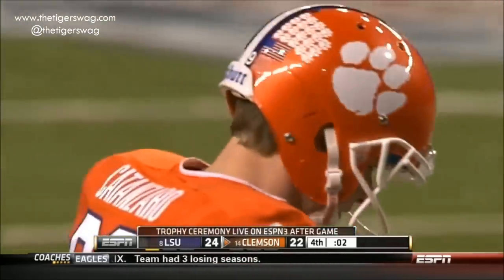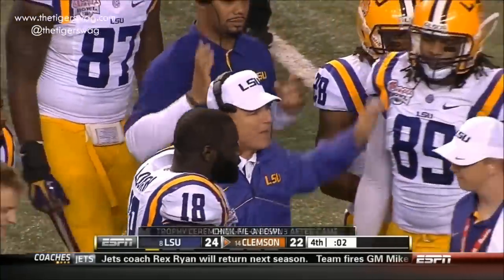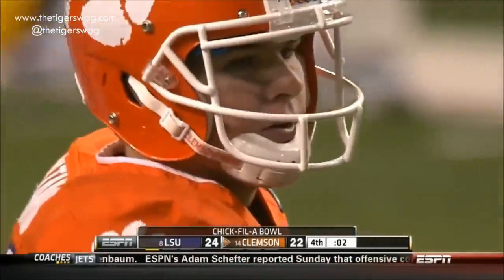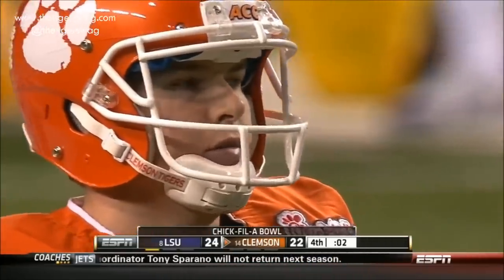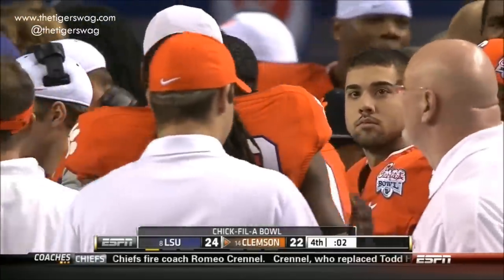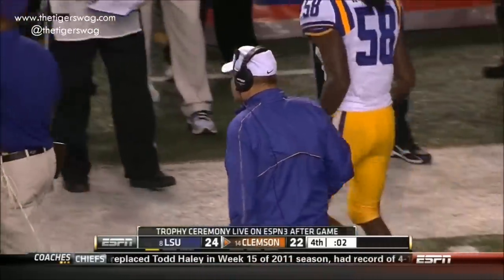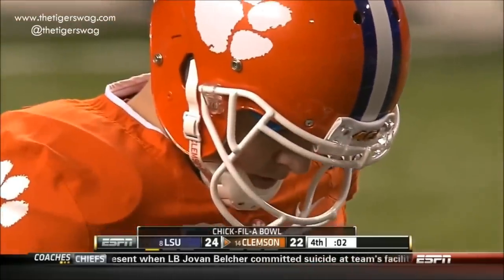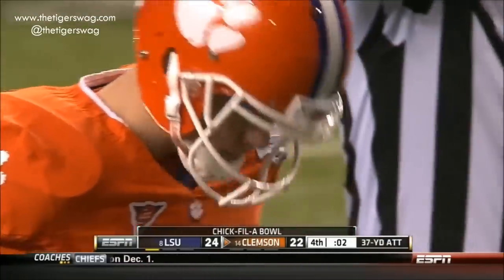If someone, when this game between Clemson and LSU was announced, had said it was Clemson's defense that was going to win the game for them — with eight three-and-outs, including one when LSU could have run out the clock under three minutes to go — would you have bought that? No. But they have played exceptionally well on both sides of the ball. Number 14 Clemson trying to knock off number eight LSU.